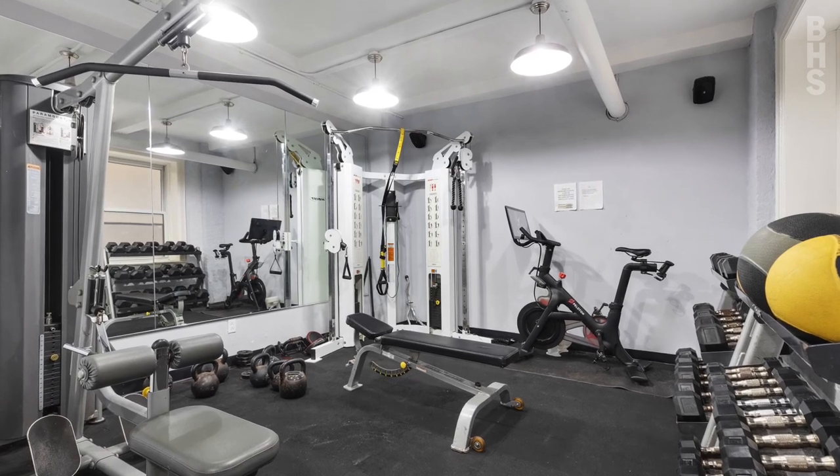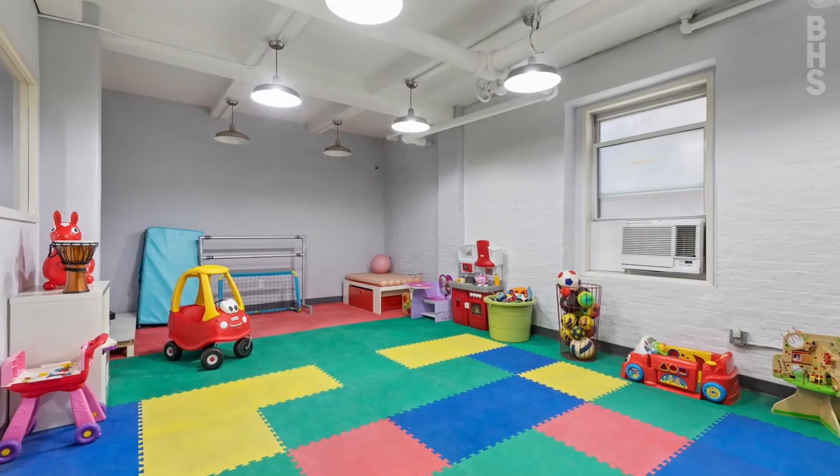The building also provides a fully equipped gym, playroom, and furnished roof deck.